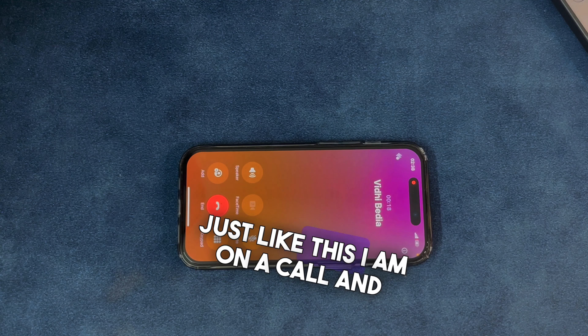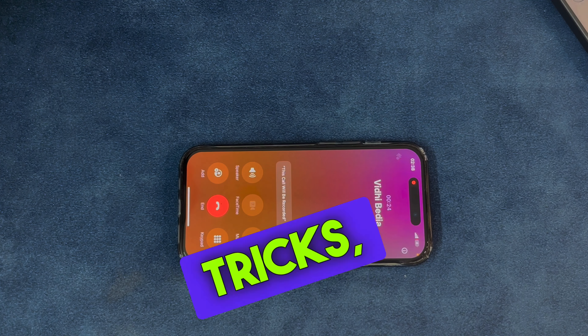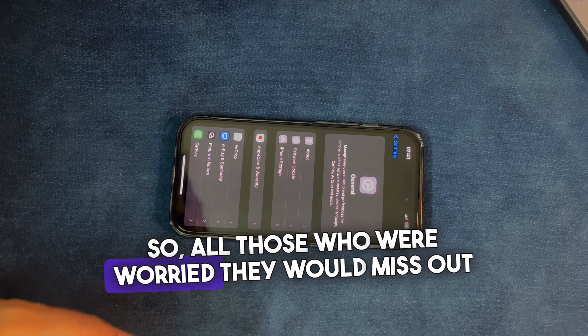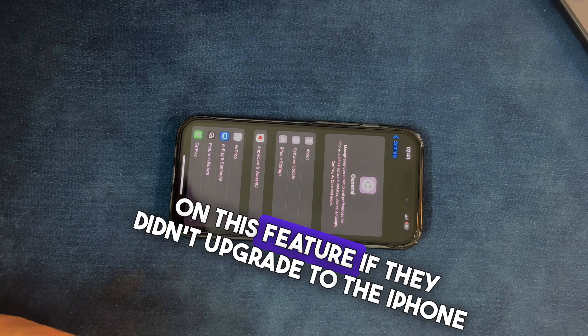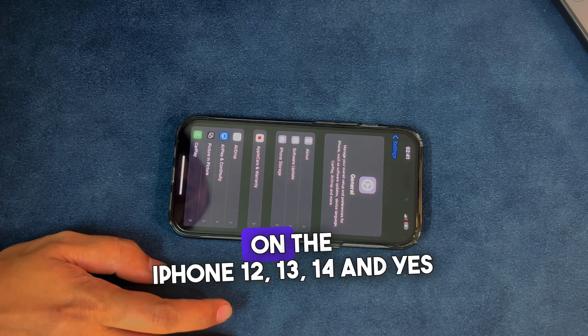You can check how it works — just like this. I'm on a call and with one tap I can start recording. Easy, right? No extra apps, no tricks, just the latest iOS update. So all those who were worried they would miss out on this feature if they didn't upgrade to the iPhone 15, you can relax. Call recording is available on the iPhone 12, 13, 14, and yes, the 15 as well.